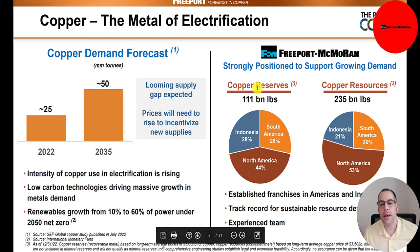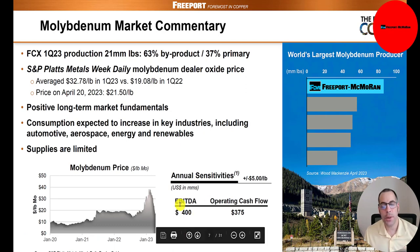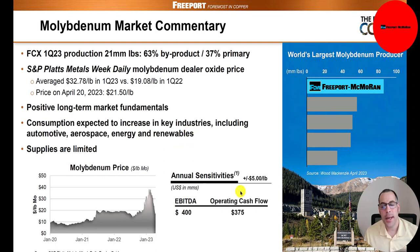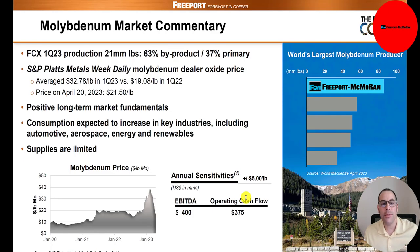Copper reserves of 111 billion pounds: 44% in North America, 28% in Indonesia, 28% in South America. Copper resources of 235 billion pounds: 53% North America, 21% Indonesia, 26% South America. They are killing it in molybdenum — EBITDA of $400 million and operating cash flow of $375 million. This is a tiny part of their business but makes up a pretty good chunk of their $1.1 billion total operating cash flow. Freeport-McMoran is number one in molybdenum.